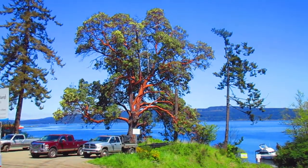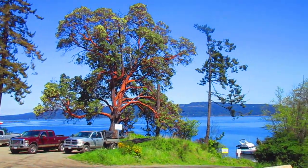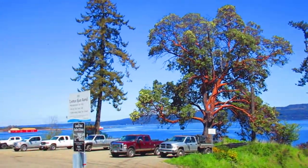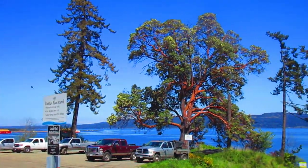We're actually waiting for the ferry right now to get back to our island. In the distance you see that island? That's Salt Spring Island. We are on Vancouver Island at Crofton, at the ferry terminal.